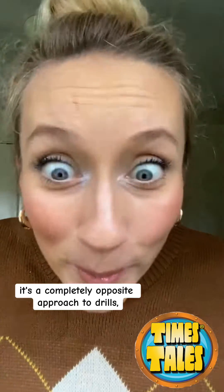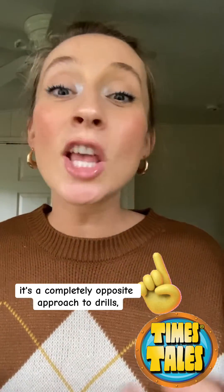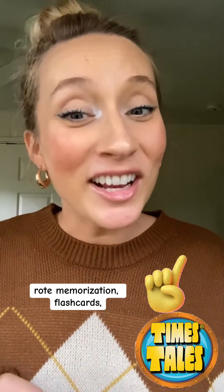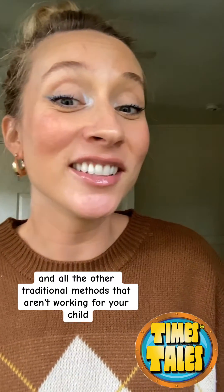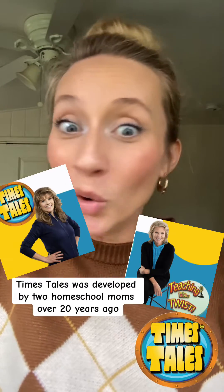It's a completely opposite approach to drills, rote memorization, flashcards, and all the other traditional methods that aren't working for your child. Time's Tales was developed by two homeschool moms